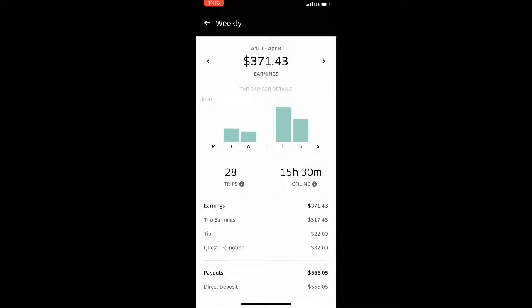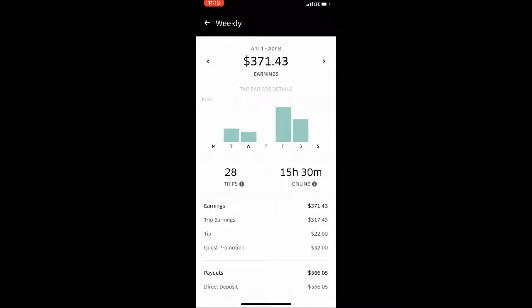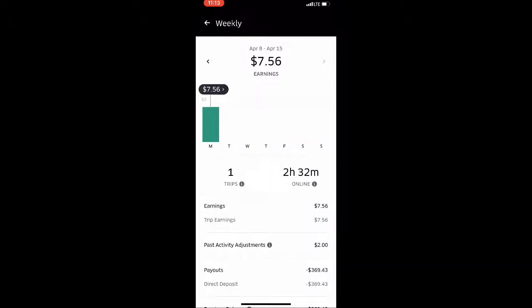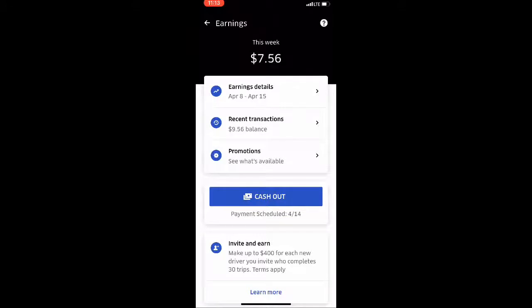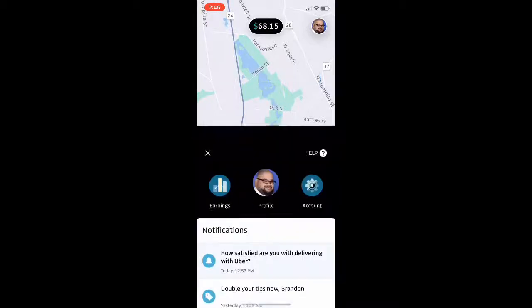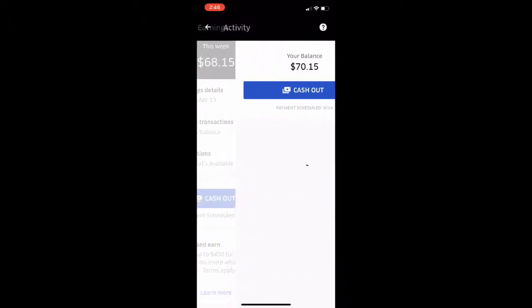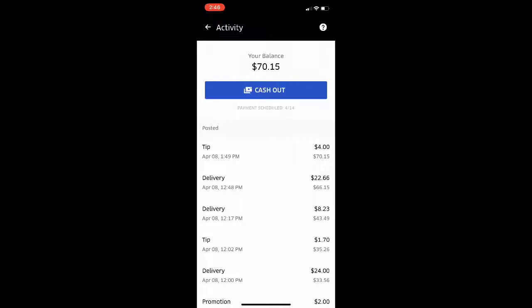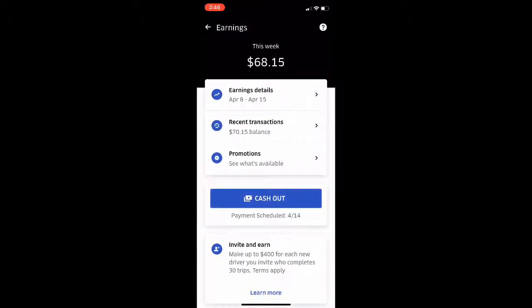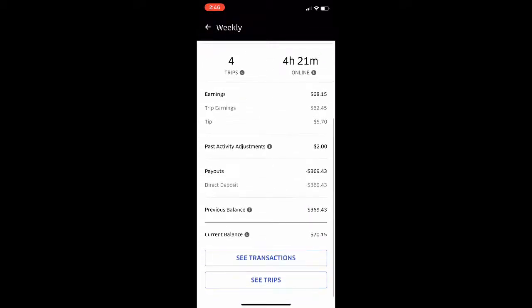Number two: look the part. I'll say this throughout the video — memories equal tips. I personally have a custom shirt design from Custom Five Designs; I'll put the link in the comments. A clever, witty shirt — 'Uber Eats delivery' or 'I have your food' — something funny. You see all the cars with the Uber stickers; why not have a shirt? When these people get their food and go back in the app, is it going to be someone they remember, or someone who just threw the food at them?